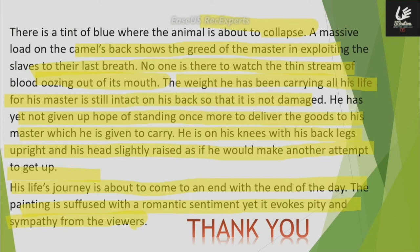There is a tint of blue where the animal is about to collapse. There is a massive load on the camel's back, showing that the master is so greedy — they exploit their slaves to their last breath. There is no one who can see the thin stream of blood oozing out of the camel's mouth.